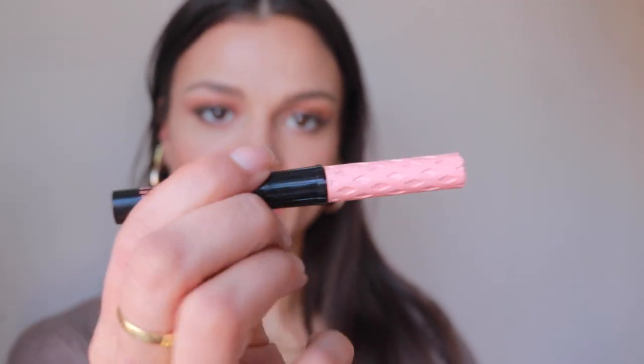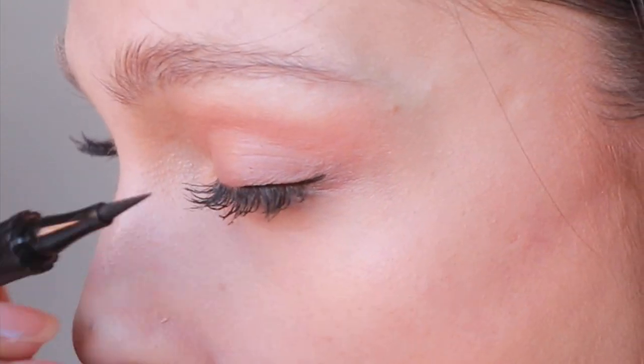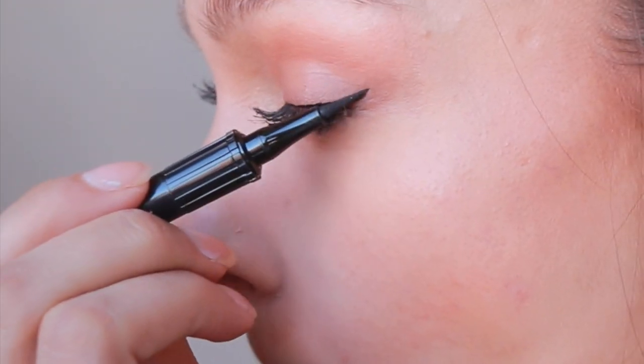I also have this liquid liner — it's from the Roller Girl Lash Collection from Benefit. I'm just going to do a line on the top of my lid. Nobody really wants to overdo it on Valentine's Day. This is nice. Let's put on more.